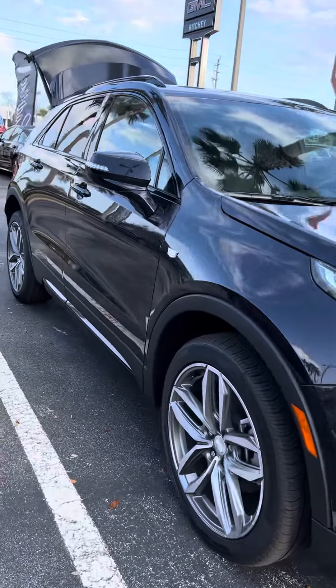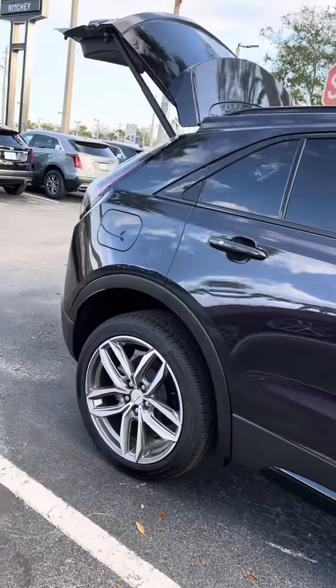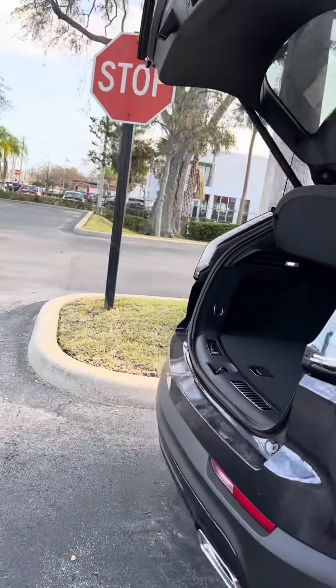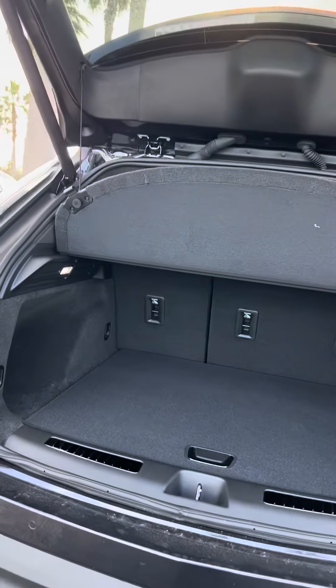Gorgeous body lines. This also has the 20-inch wheels which look really good on this vehicle. It does have a spacious cargo area, and the seats do fall down for additional storage.